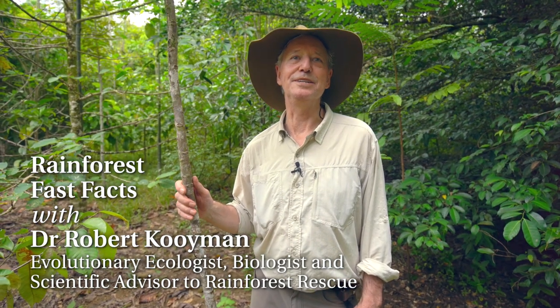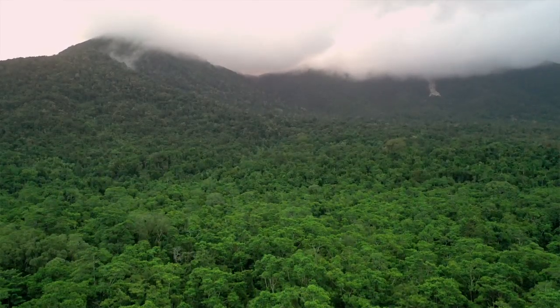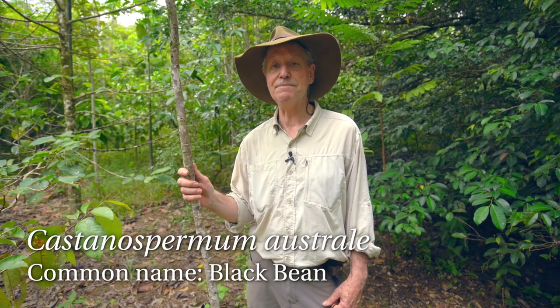I'm Dr. Robert Coyman. We're here in the Daintree lowlands looking at some incredible rainforest restoration activity. I'm standing next to a rather amazing little tree. It's in the legume family, Fabaceae. It's called Castanospermum australe and it's an Aboriginal food tree.